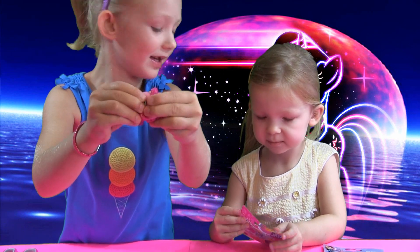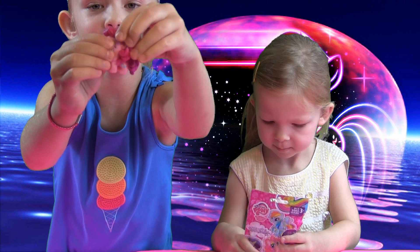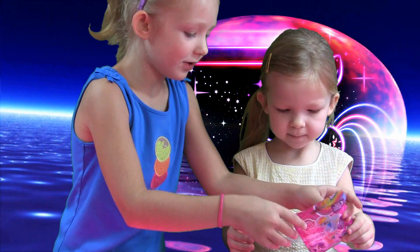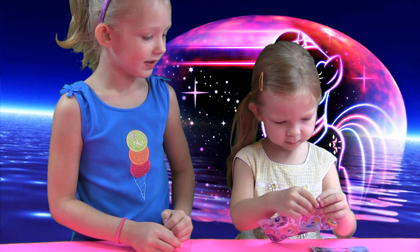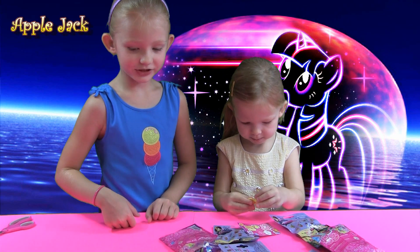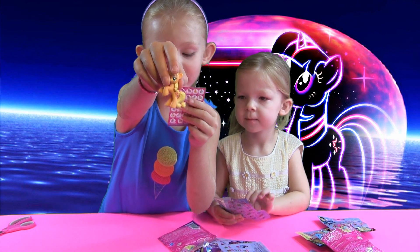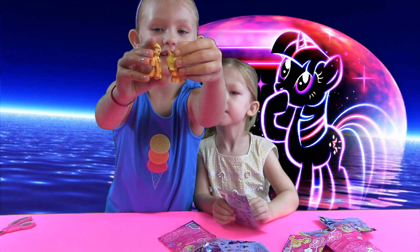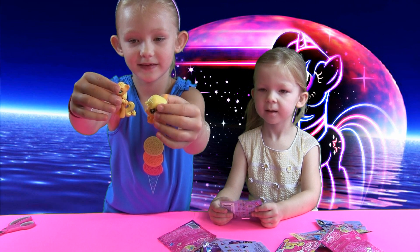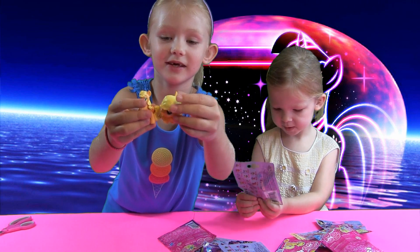And I like Applejack. Can we see her cutie mark? It's balloons and she has curly hair - she's a party girl. I really like that she's super squishy. She's pretty big and kind of heavy. You have a skirt right here. Who did you get? An Applejack! Let's see what her card says. Applejack is friendly and sweet.